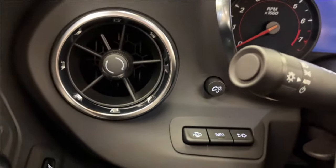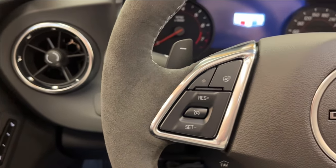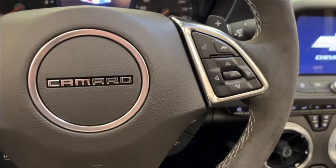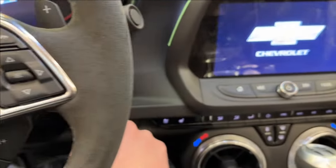On the left side we're going to have your ventilation, heads-up display, and lighting controls. Onto the steering wheel — on the left will be your cruise control, traction control, and on the right your voice recognition and of course your gauge cluster control.